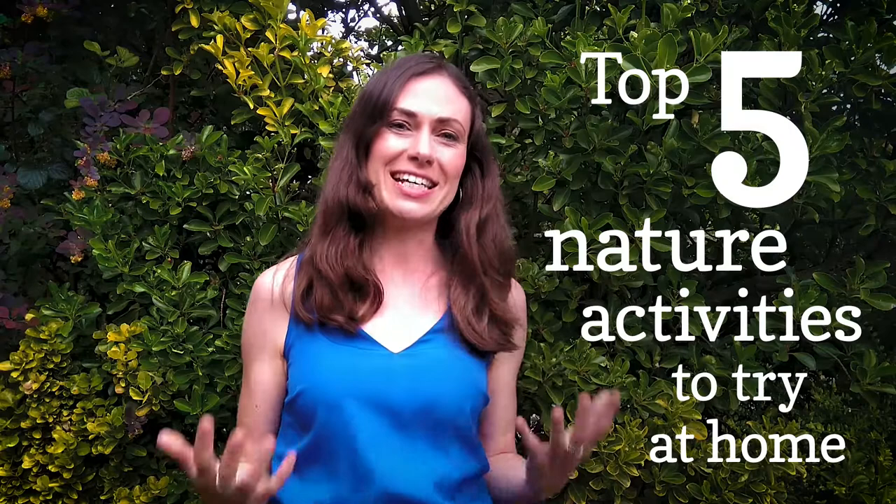Hey, I'm Lindsay and here are my top five easy tips that you can do to connect with nature now.